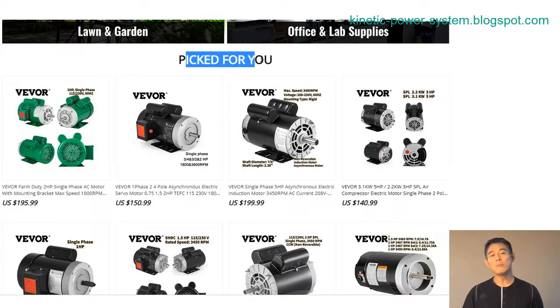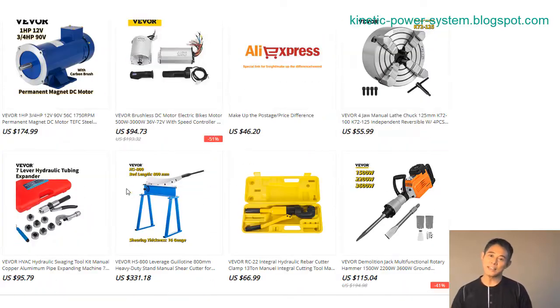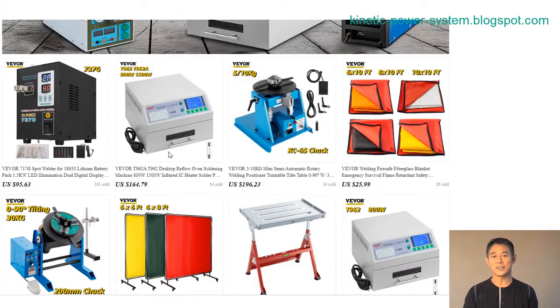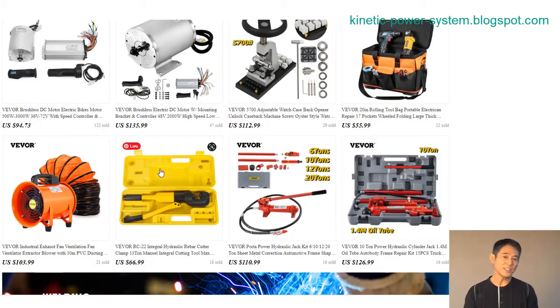AC induction motors are used in a wide variety of applications, from small household appliances to large industrial machinery. They are known for their durability and efficiency and can operate in dusty or damp environments without issue. Additionally, AC induction motors can run for hours on end without needing to be cooled down, which reduces energy costs and overheads.